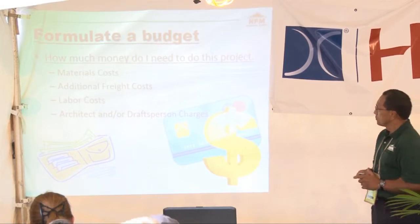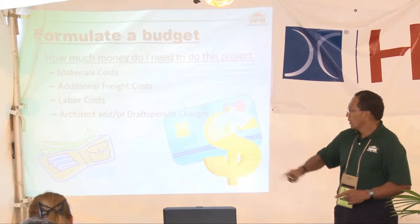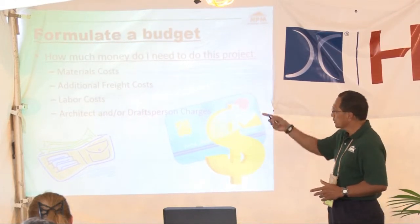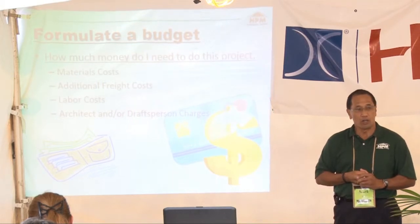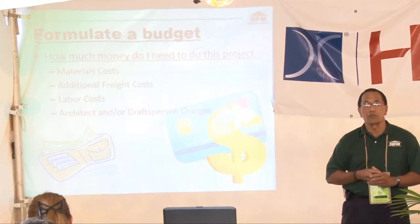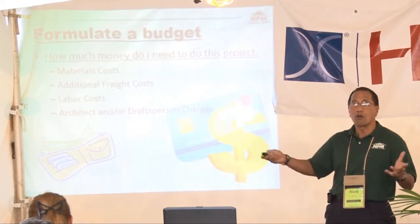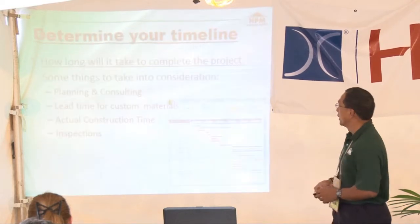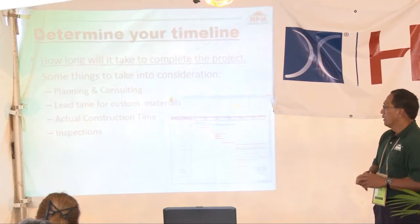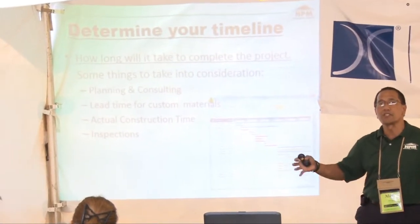How much money do we need to do this project? Part of it is material costs, part is additional freight costs. If we're going to hire people, how much labor is it going to cost? Will it be specially designed — do we need to pay a draftsperson or an architect? Those are all factors you need to consider. Determine your timeline: how long will it take to complete the project?